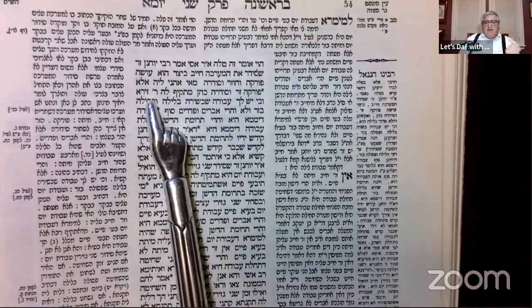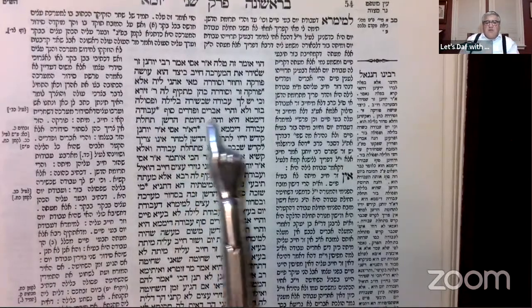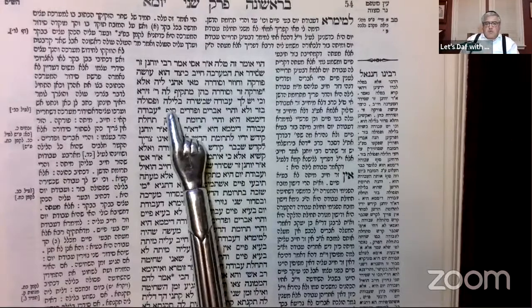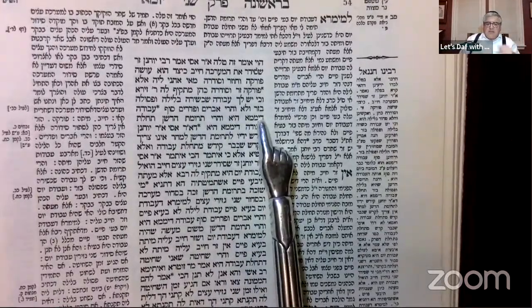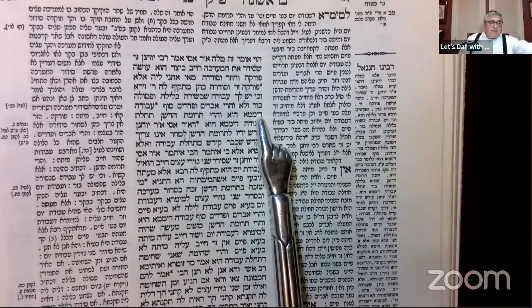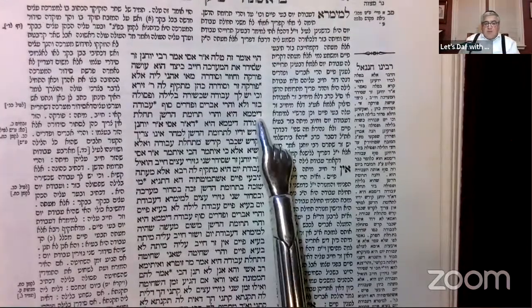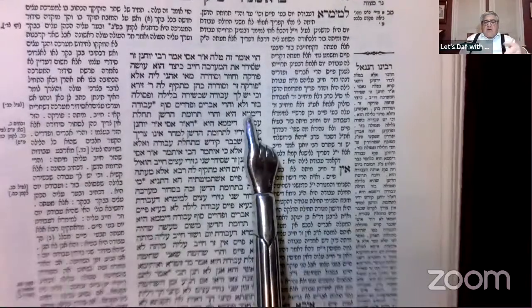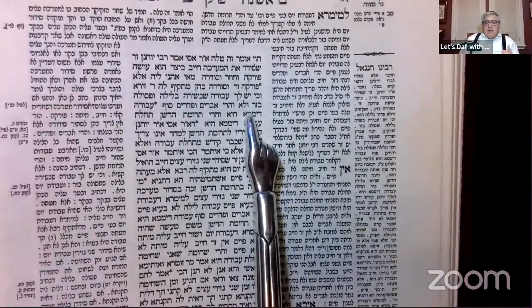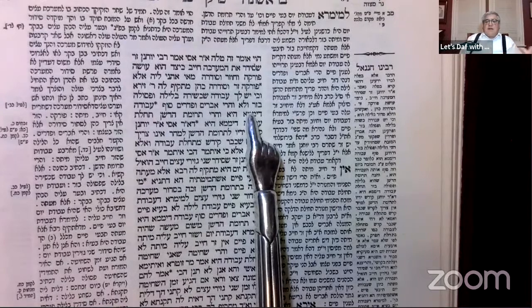How could you say that being misader the Maracha generates a Misah for a Zar? Is there any Avodah out there that's kosher to be done at night which would indicate that it's not really an Avodah? Because an Avodah can't be done at night, and it's patur with a Zar. So how could you say that Siddur HaMaracha is Chayav if Siddur HaMaracha is allowed to be done at night?